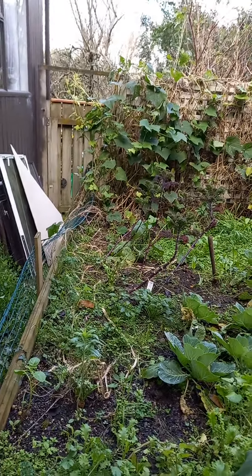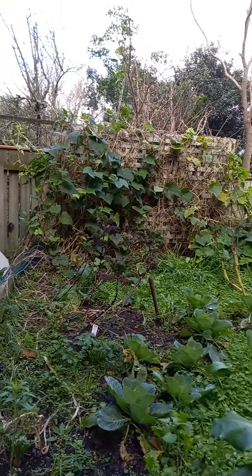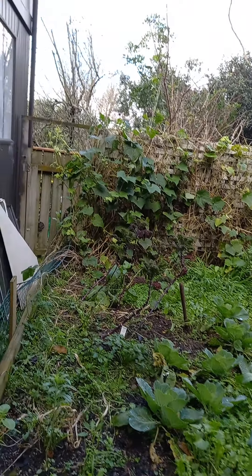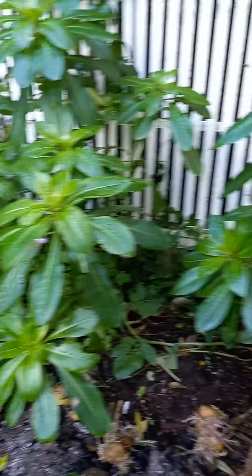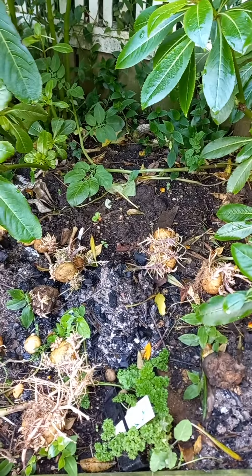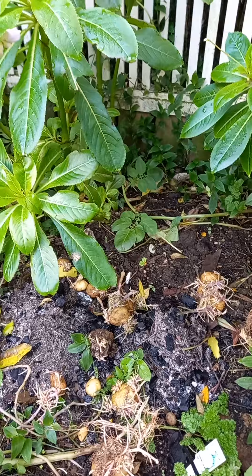I planted some plants in here before winter but they're looking really not happy. That one there is my choco plant — this year was a bumper year, I probably harvested maybe 200, if not more, chocos. This one here always struggles. I had some potatoes that sprouted so I just threw them in there — it's usually a good potato garden, that one.